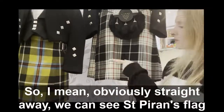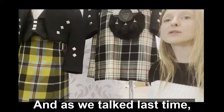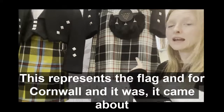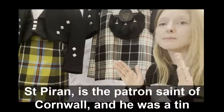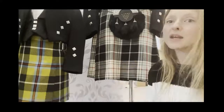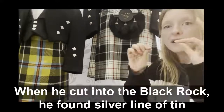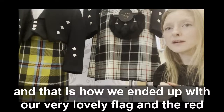Obviously, straight away we can see St Piran's flag right there in the middle. And as we talked last time, this represents the flag for Cornwall. St Piran is the patron saint of Cornwall and he was a tin miner. It is said that when he cut into the black rock, he found a silver line of tin, and that is how we ended up with our very lovely flag.